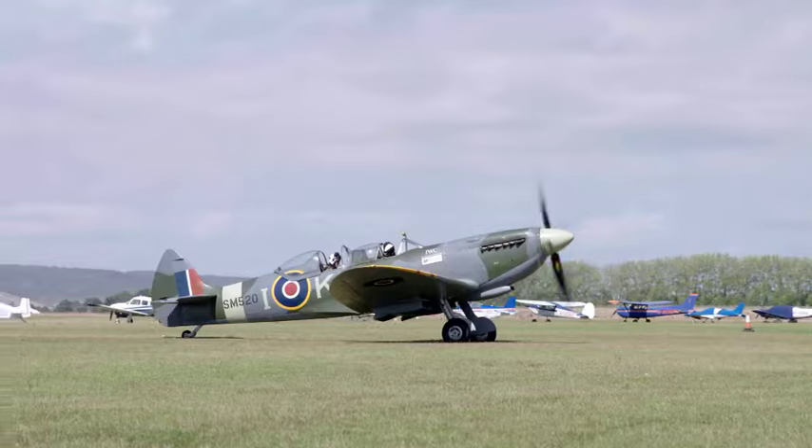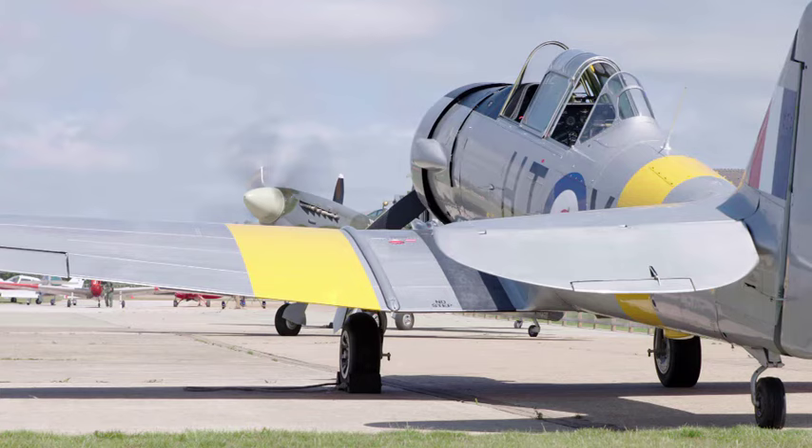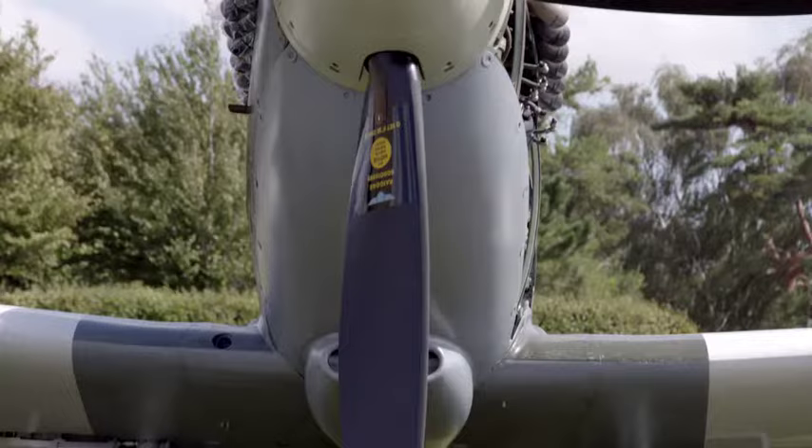If you sneeze, it sneezes. Let's face it — a wonderful aeroplane. And quite frankly, nothing can beat the Spitfire.